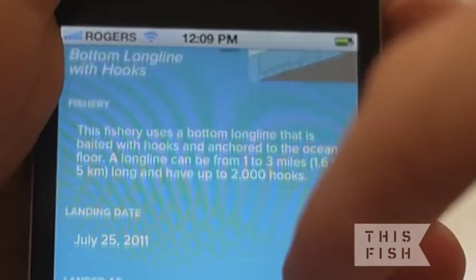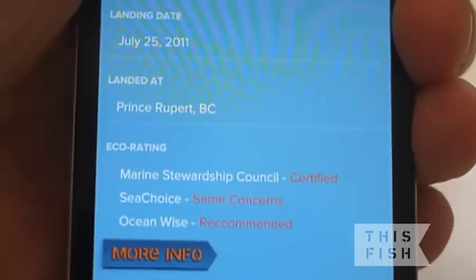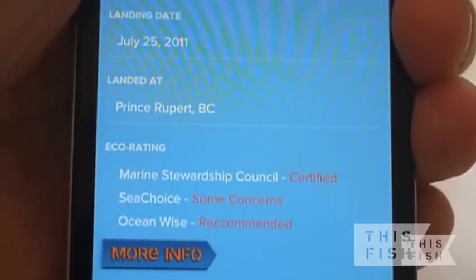Click the expandable blue boxes to discover more. For example, under how it was caught you can learn about when and where your seafood was landed, and the fisheries eco-ratings provided by the Marine Stewardship Council, Sea Choice, Oceanwise, and other groups.